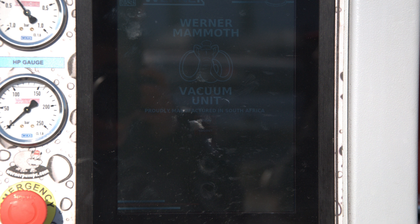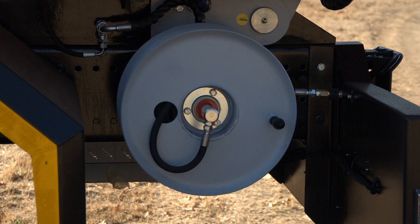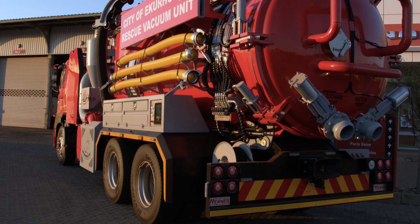A 360-degree rotating boom and 30 meters of 3-eighths-inch rubber hose on a compact reel provide excellent maneuverability, even in confined spaces.